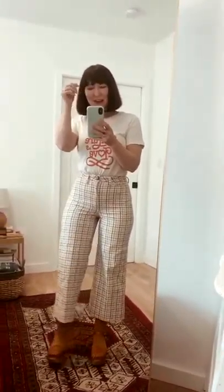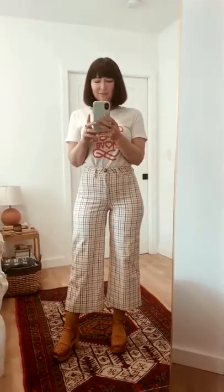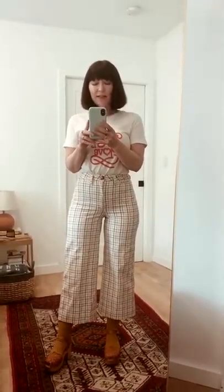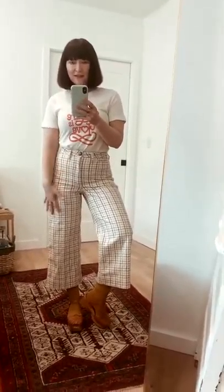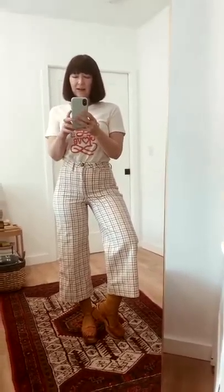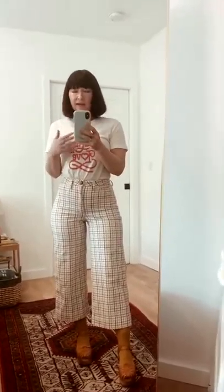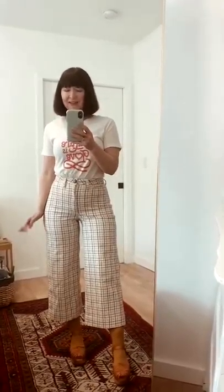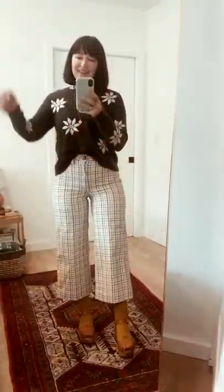Hello everyone, welcome to my channel! Jasmine here, girl thrifted. I'm going to show you how I would style pattern pants five different ways. If you know me, you know I love a pattern clash — I love to mix patterns. I don't do it all the time, but when I do it's really fun. Today I want to show you how I would wear these grid Madewell pants through the spring. This first look is with a t-shirt — not really pattern clashing, but a good first example.